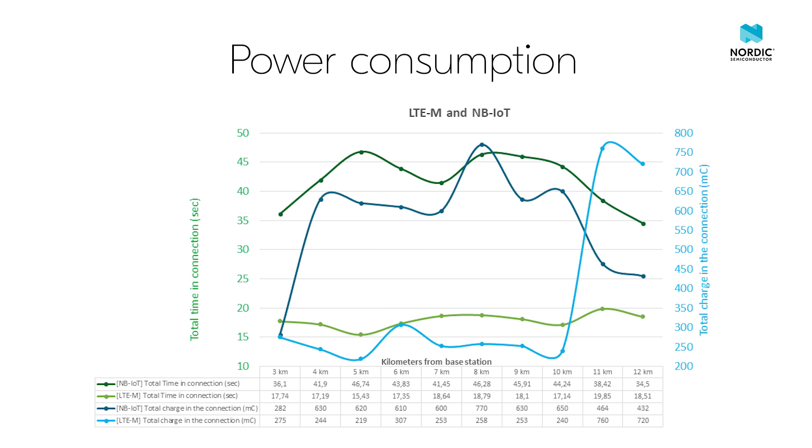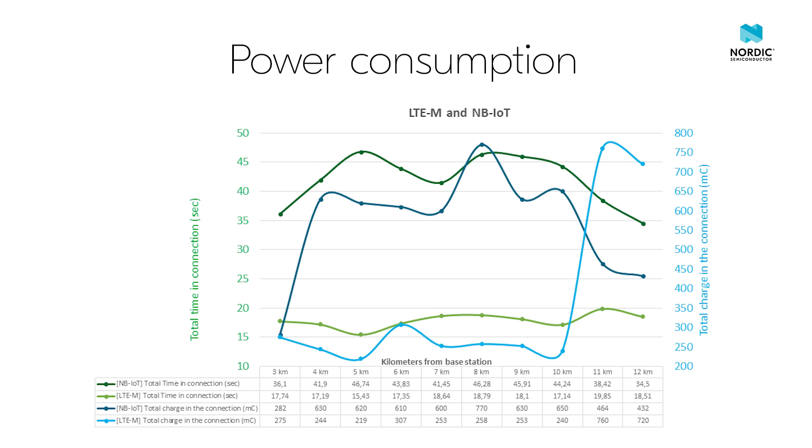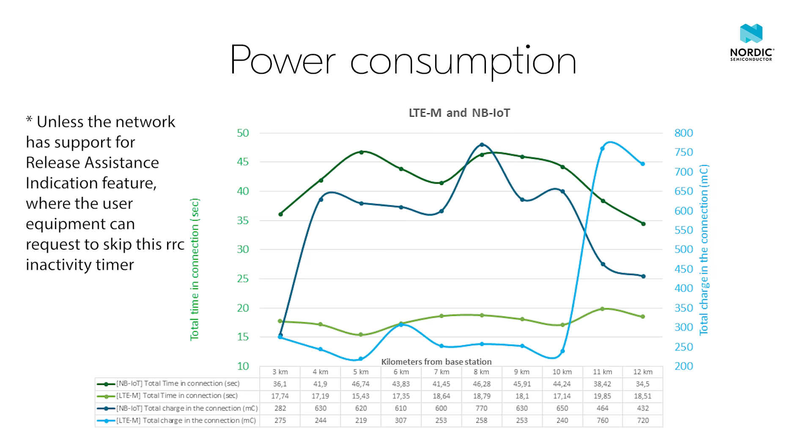This is due to the broader bandwidth of LTE-M technology allowing it to complete the sending of data in a shorter amount of time and then go to sleep. It also uses a shorter amount of time to register to the network. From the time-in-connection data of the modem trace, we can see that on average the LTE-M kit spends less total time in connection than the NB-IoT one. It is also worth noting that the RRC inactivity timer is 7 seconds longer for the NB-IoT network — over 60% more than for the LTE-M network. This parameter is configured by the carrier and cannot be affected by the user directly, and this difference also adds to the higher power consumption of the NB-IoT kit.